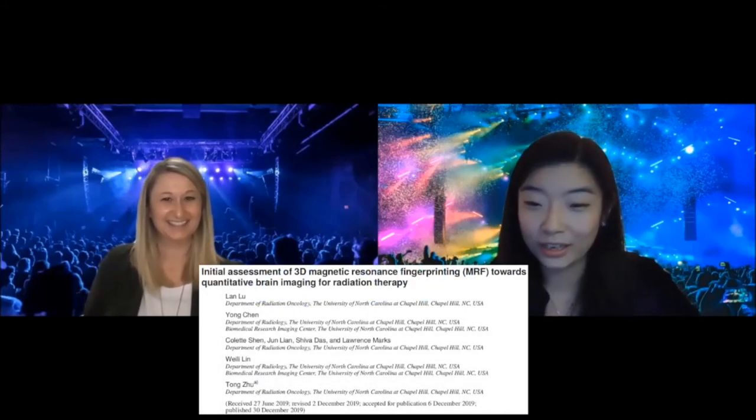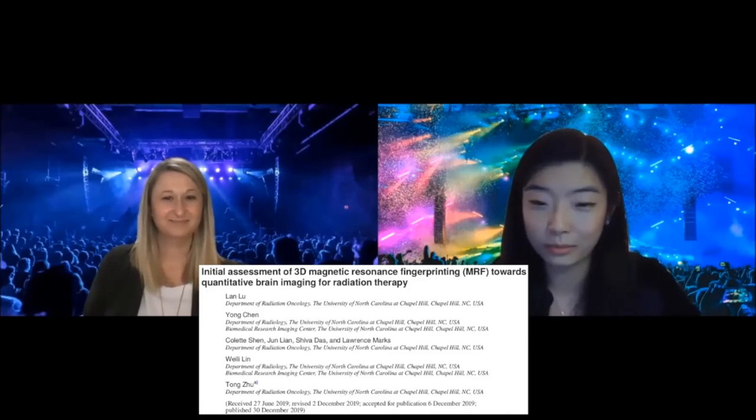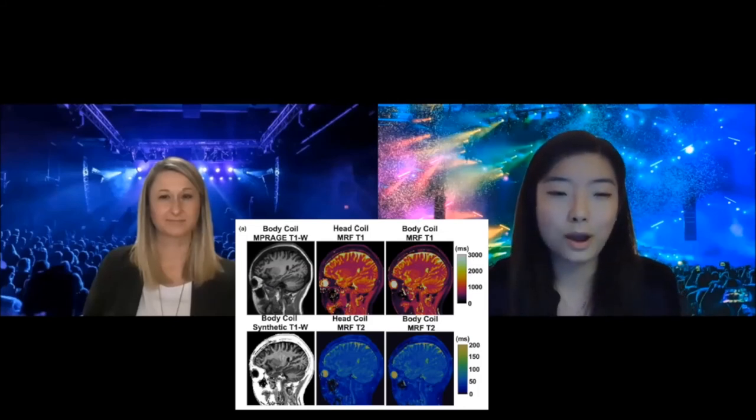Another hot topic: 'Initial Assessment of 3D Magnetic Resonance Fingerprinting Towards Quantitative Brain Imaging for Radiotherapy.' MR fingerprinting is a new and hot topic even in the diagnostic world — a brand new acquisition method allowing simultaneous generation of quantitative imaging maps. This is the first evaluation in medical physics focused specifically for radiotherapy applications, optimizing the sequence for radiotherapy coil setups with an extensive repeatability and variability analysis on various scanners and phantoms.